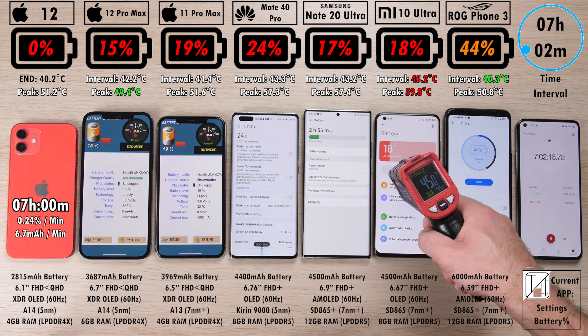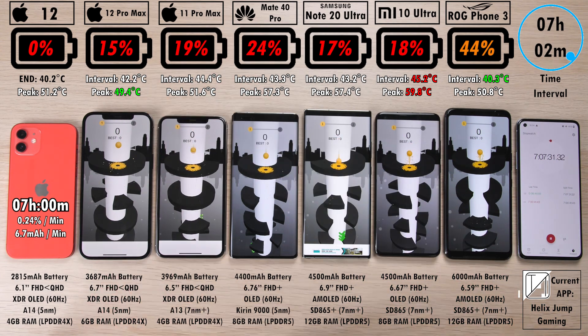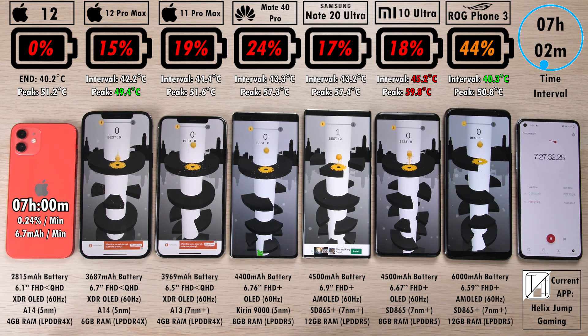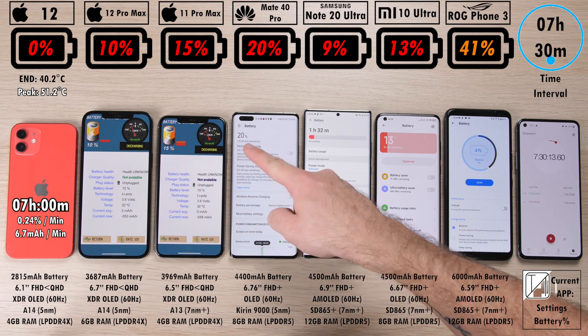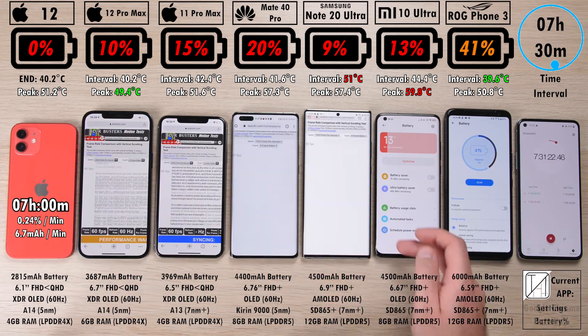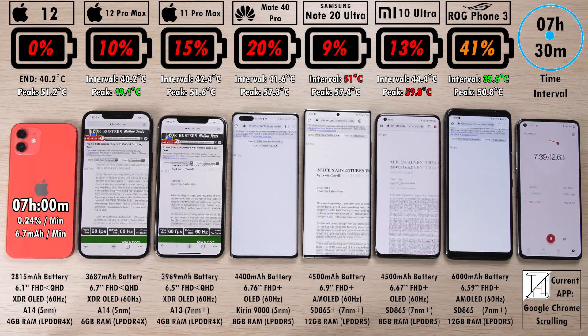We have 15% on the 12 Pro Max, obviously 15% ahead of its little brother the 12, but 4% behind its predecessor the 11 Pro Max. 24% on the Mate 40 Pro, now significantly better than the Note 20 Ultra and Mi 10 Ultra. But 20% more than the Mate 40 Pro is indeed the ROG Phone 3, hitting 41% after seven hours and 30 minutes. Notice that the iPhone 12's mAh per minute reading is ridiculously low at 6.7 mAh. It does such an excellent time — its only drawback is its tiny battery.